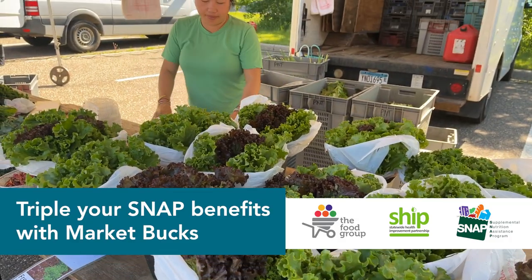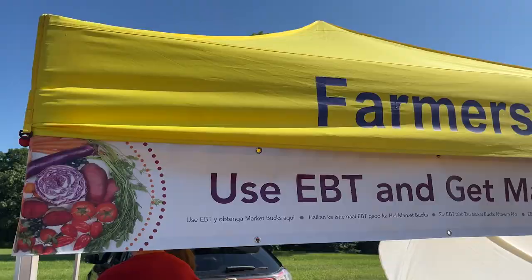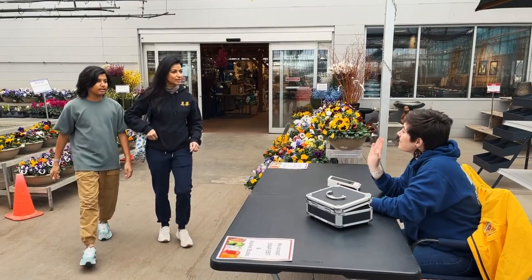Did you know you can triple SNAP benefits at participating farmers markets with MarketBucks? MarketBucks is a program that helps Minnesota SNAP customers purchase more food at the farmers market. Here's how it works.